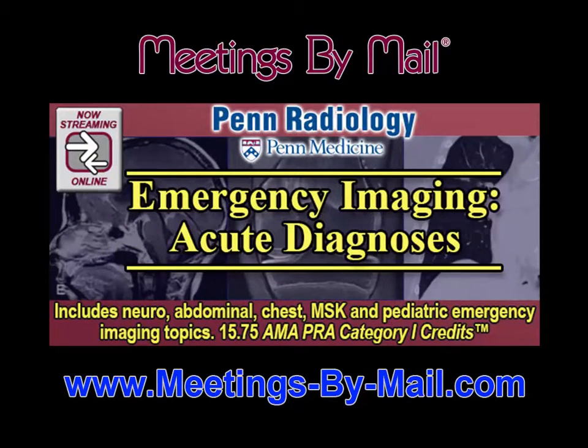Learn the latest in crisis care from Penn Radiology Emergency Imaging Acute Diagnoses, available now at meetingsbymail.com.